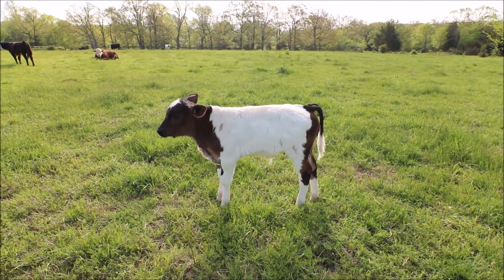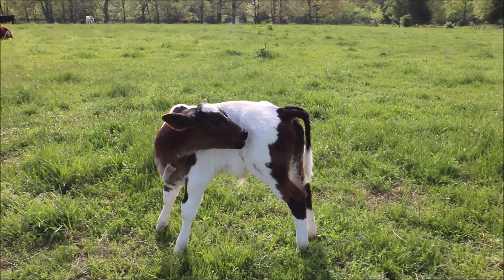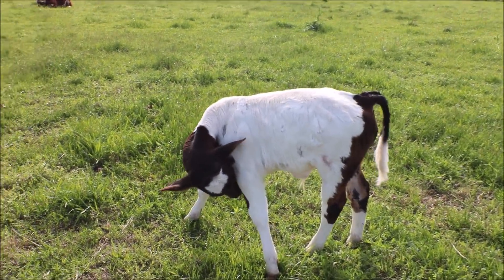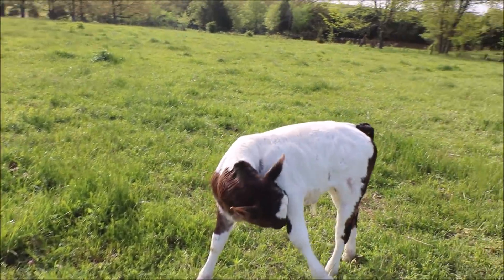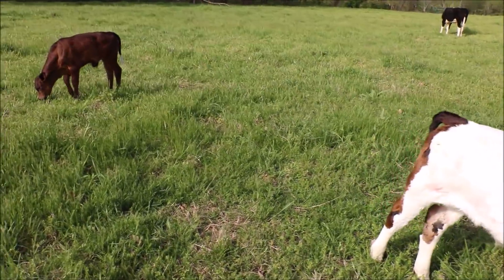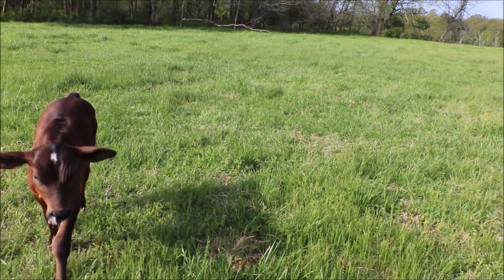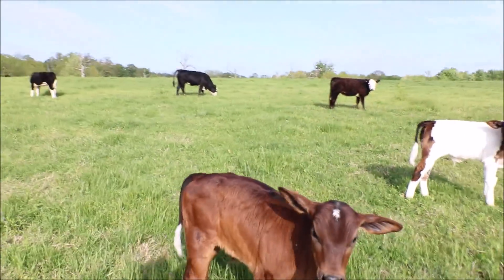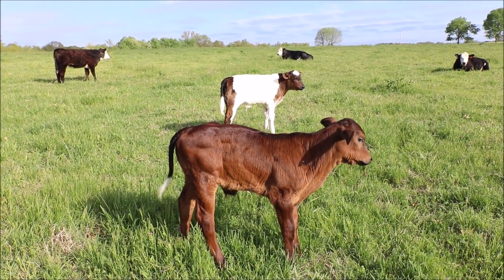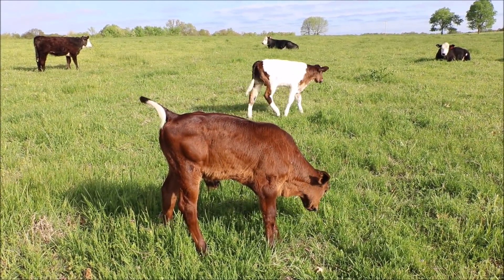I just thought you guys would want a quick little update on these guys. I think they're looking pretty good, and once again the muscling on the rear end is pretty impressive to me. If I end up raising more bottle calves and get more from this guy, I think I may stick with the Brahma crosses because these two are looking really good. They did have some initial issues when I got them, and I'm hoping he can get those worked out before I buy calves from him again, but they're looking good.